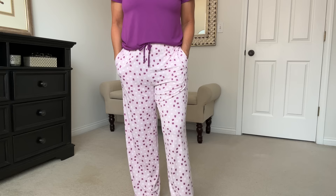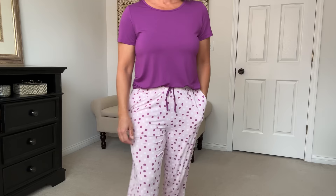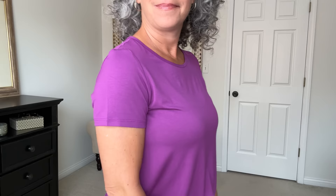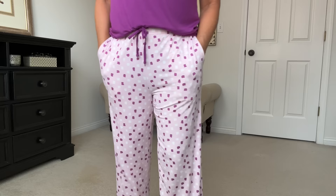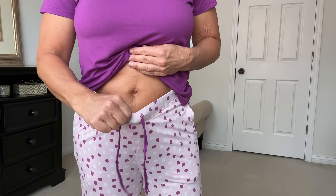The first pajama set I'm starting out with is the one that I'm wearing. It is called Grape Purple — a two-piece pajama set with a short sleeve top with a little round neck and the most adorable pants. Look at the pattern on these pants — this is new for their spring line in 2023. The pants have pockets that are big and stretchy. The pajamas themselves are super stretchy, soft, and breathable.